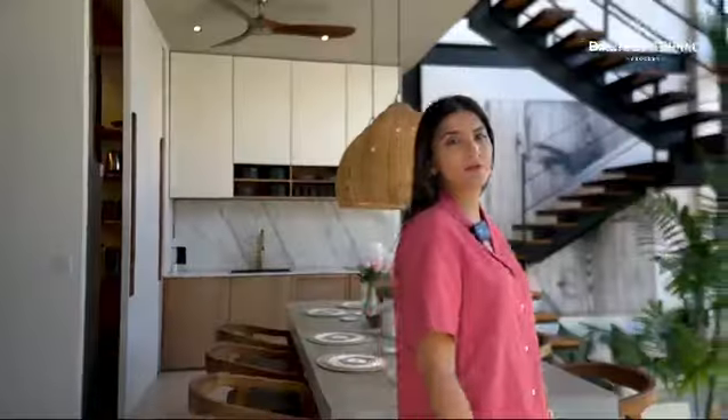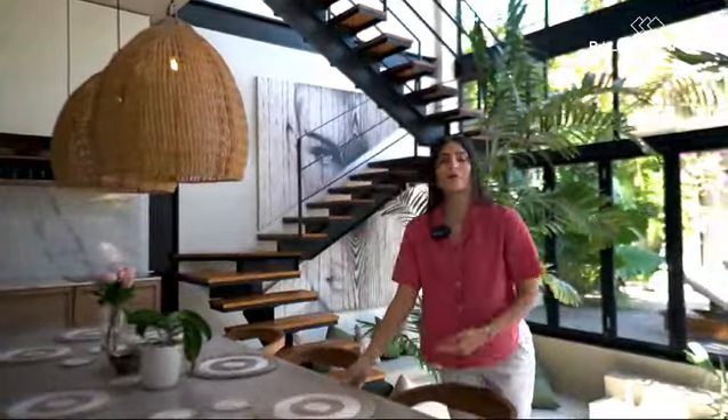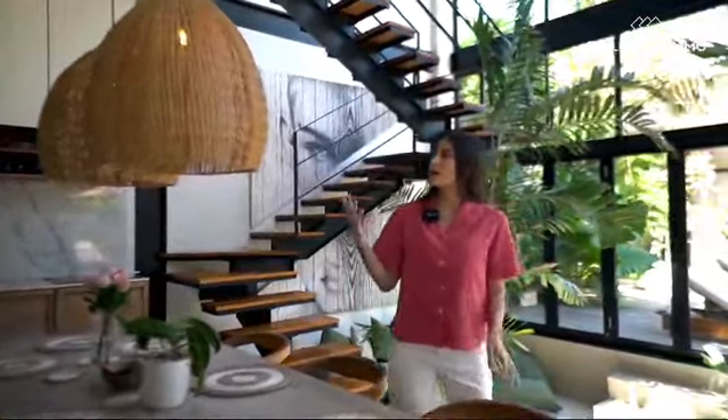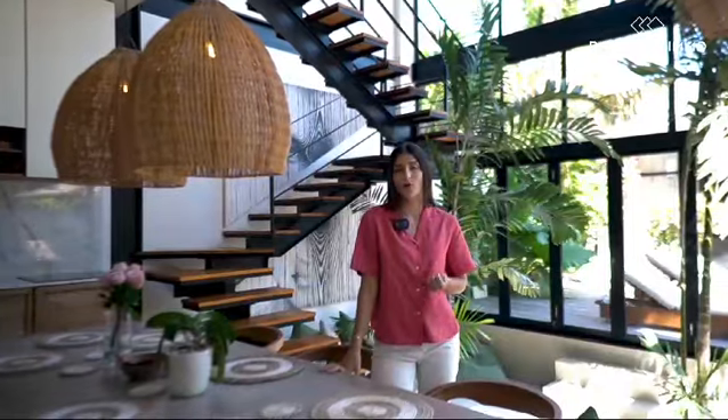Look at this wonderful dining table. It's really unique, spacious enough to accommodate both your family or friends. What I really like is the rattan lights, so it's bright enough for you to have a welcoming home dinner.